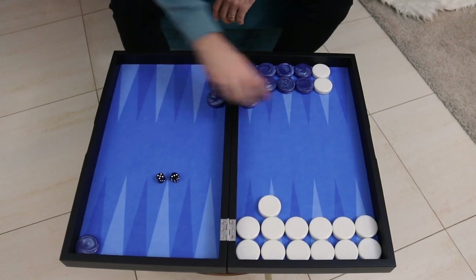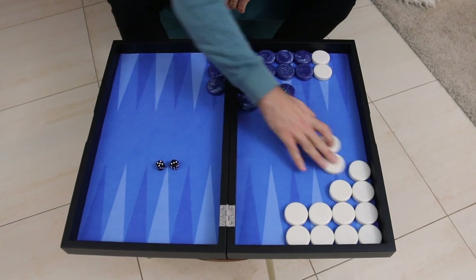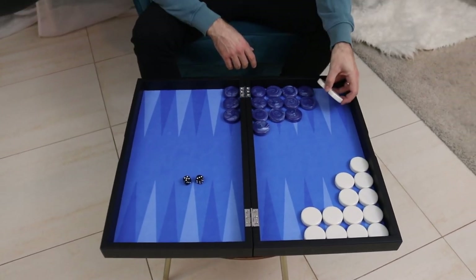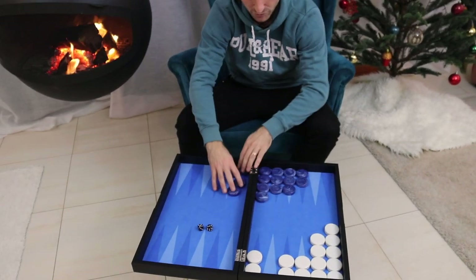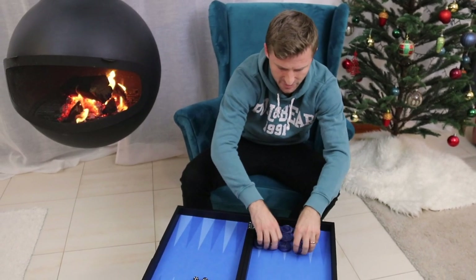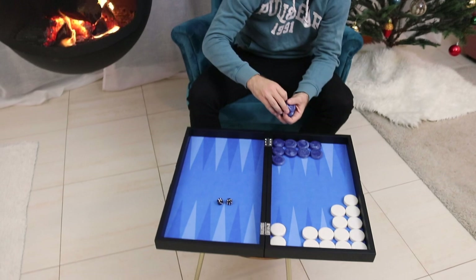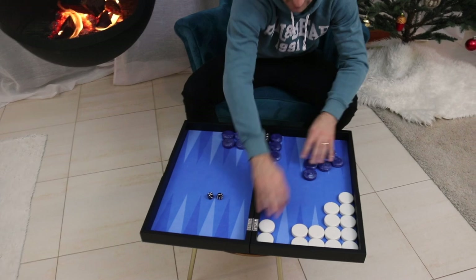When you've got your opponent trapped behind an inside prime, the moment you let go of your prime, blue comes home while white is crunching. When white finally can let go of his anchor and start running, he will have many rolls to get his back checkers into his home board. But blue, because he had an inside prime, is so close to his home board that he's already bearing off checkers when white finally makes it all the way home.